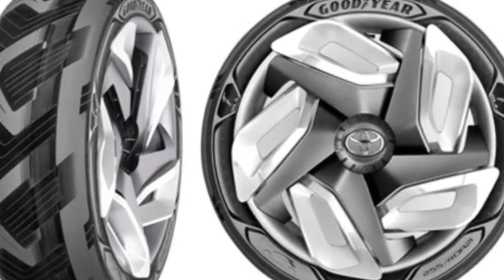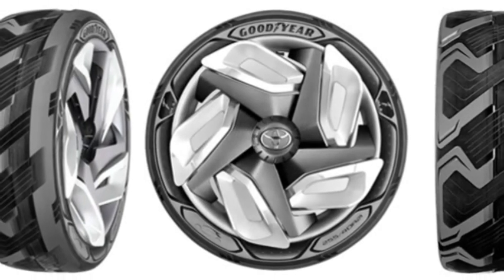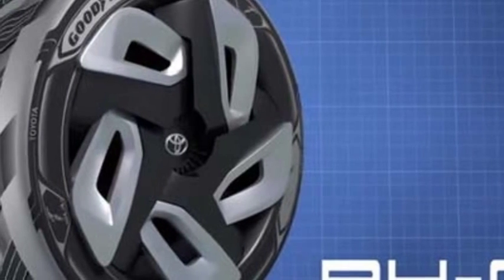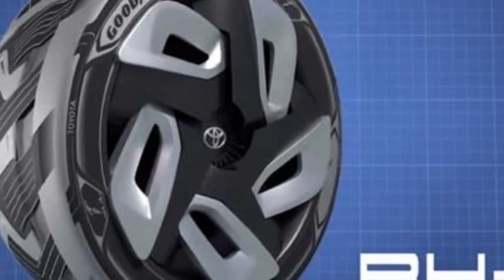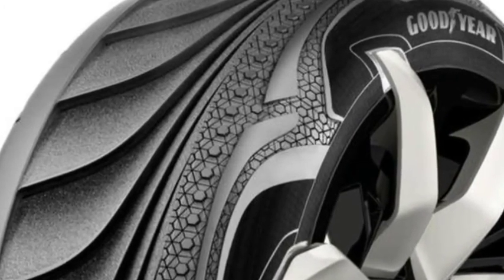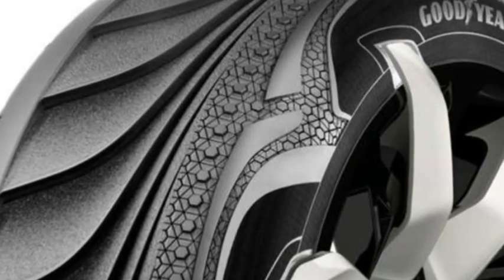Known as BHO3, the tire uses thermoelectric and piezoelectric materials built into the tread to convert heat energy generated by the friction of the tire as it rolls across the ground into electricity. The tire also features darkened, textured patches designed to absorb additional heat and light to bolster the energy it creates.